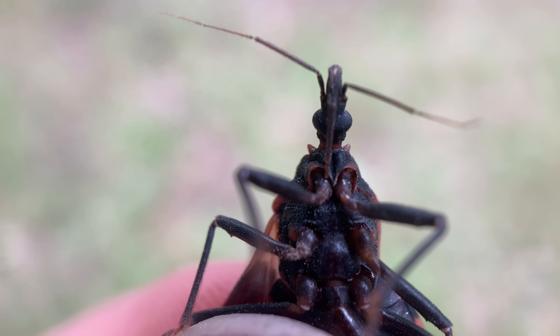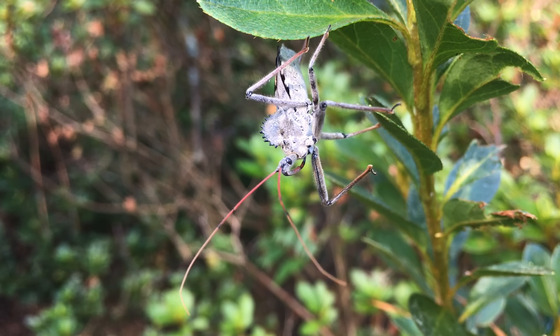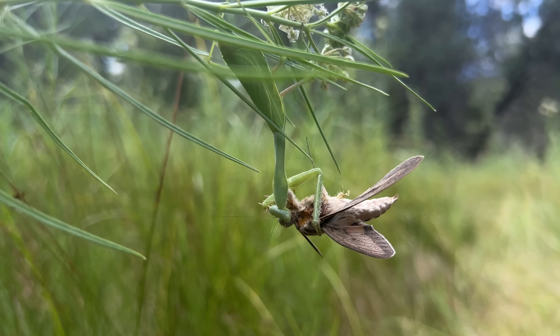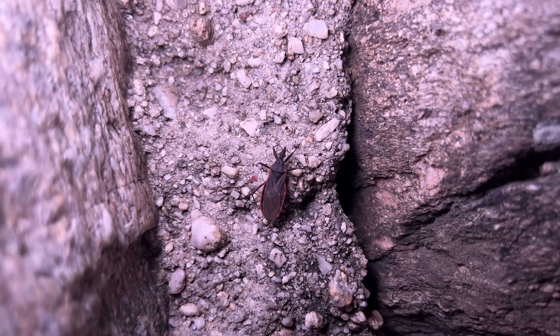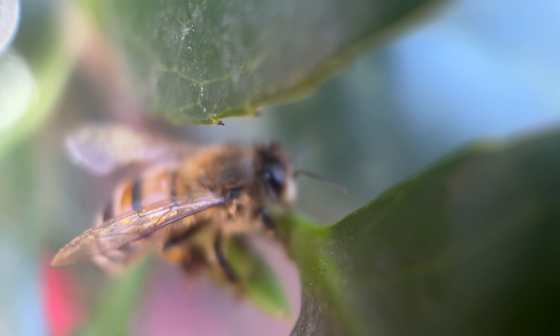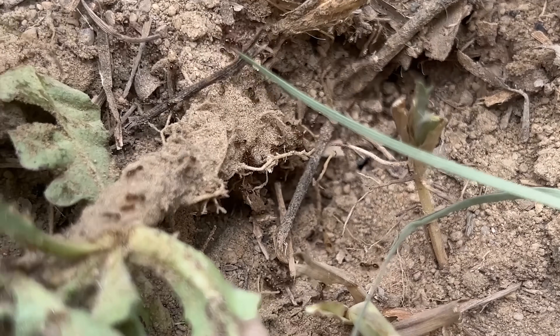The insect world is terrifying. Around every corner there's some other thing waiting to eat you by melting your insides or tearing you limb from limb. But what if I told you there's also insects that are serious threats to people? From a bug that can give you chronic heart problems to a man-made hybrid of a common garden variety insect, we're taking a look at the deadliest insects here in the U.S.